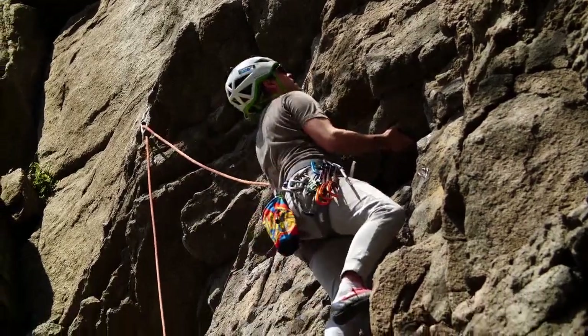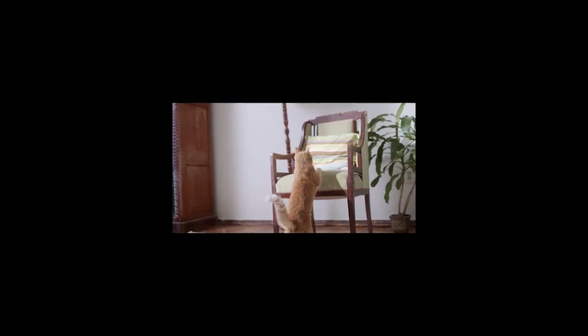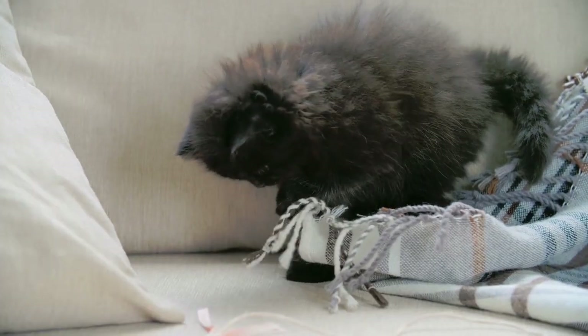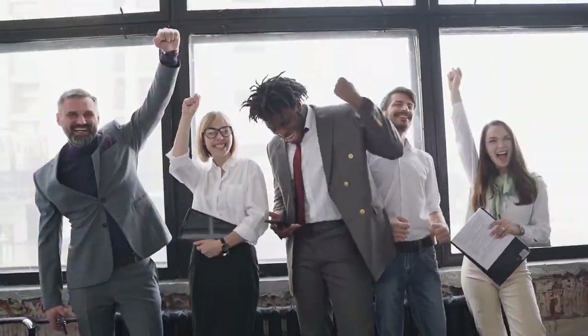Now let's shift gears and talk about a behavior that may seem troublesome but is entirely natural: cat scratching. We will uncover why cats scratch, its benefits, and how to channel this behavior positively.